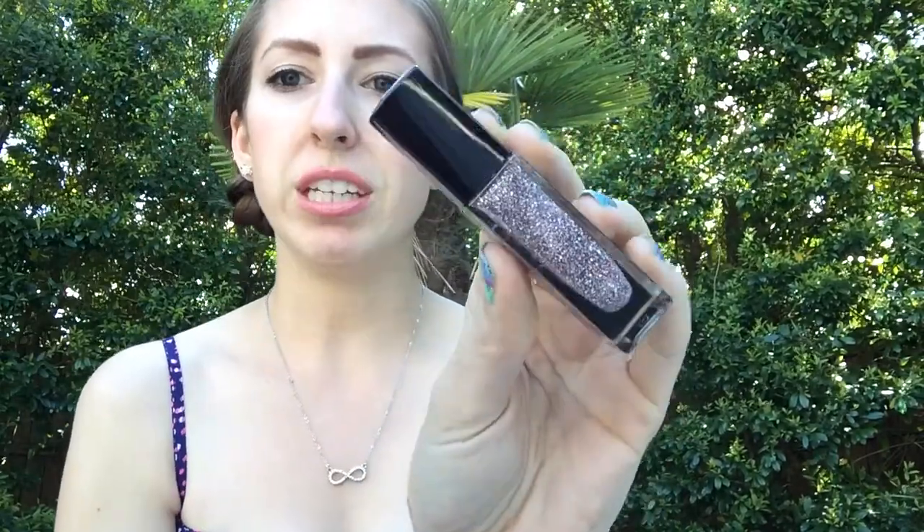The next one I got is Josephine, which is a darker gray than Daria. You can compare — that's Josephine, that's Daria. And then I got Yumi, which is a glitter with pink and light blue and light green — a bunch of colors. This is really pretty.